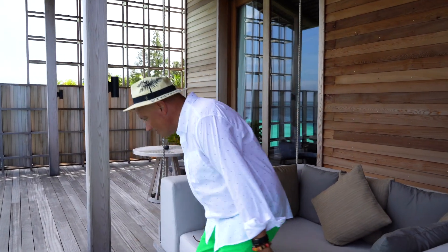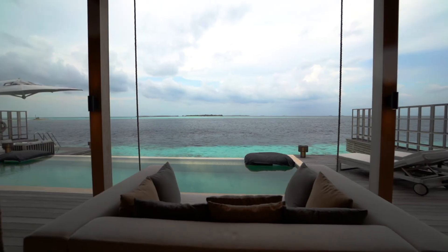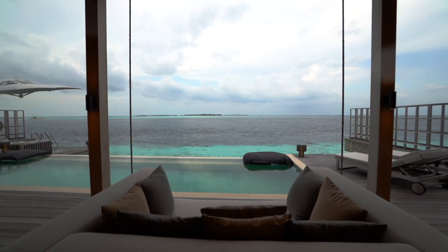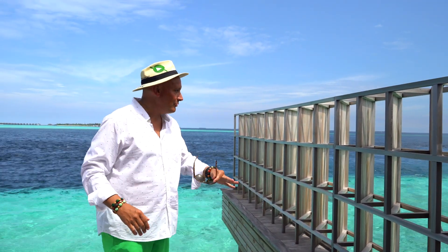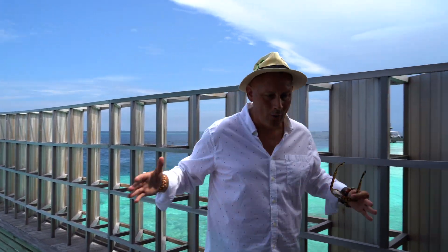And look at this — a couch swing. I feel like I'm floating on air. It is ridiculously comfortable. One thing I love: these privacy walls. Your neighbors can't see you, but it still lets air through. So you have all the privacy in the world and you lose no air.